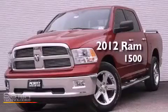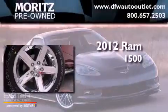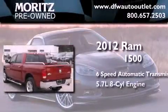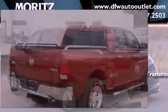This is a brand-new 2012 Ram 1500. This truck has a 6-speed automatic transmission, a 5.7-liter V8, and the added capability of 4-wheel drive.